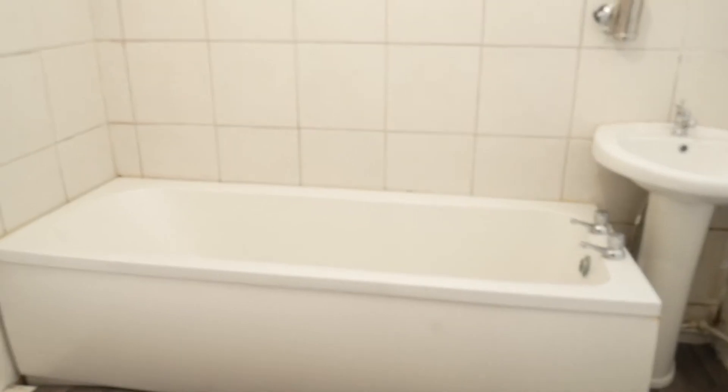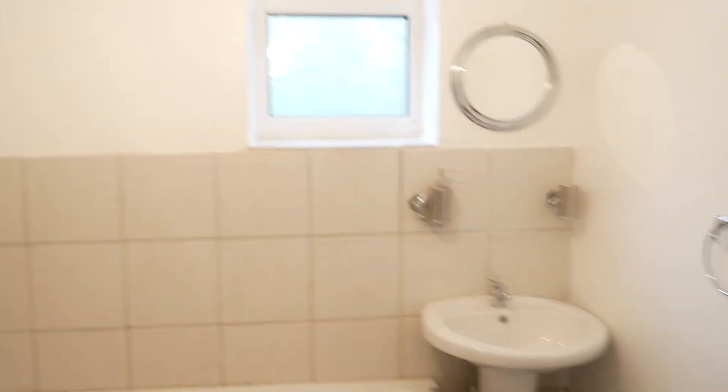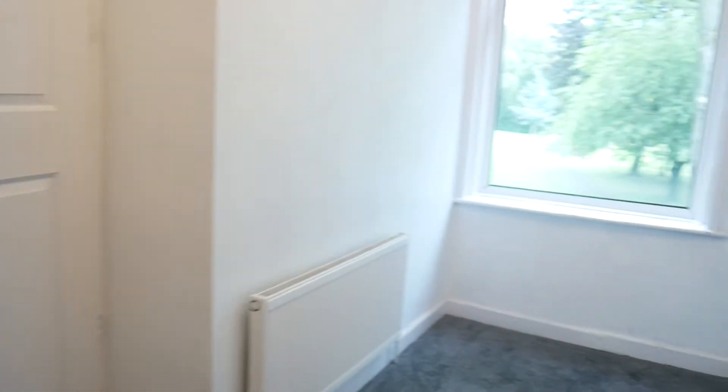As you can see we've got a bathroom at the rear with a modern suite. And then we have the second bedroom, which is quite a spacious single — you could probably get a double in if you really need it.